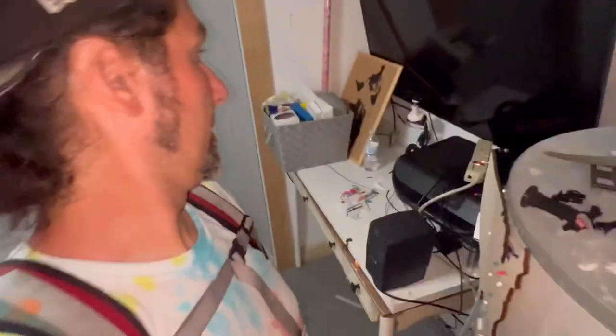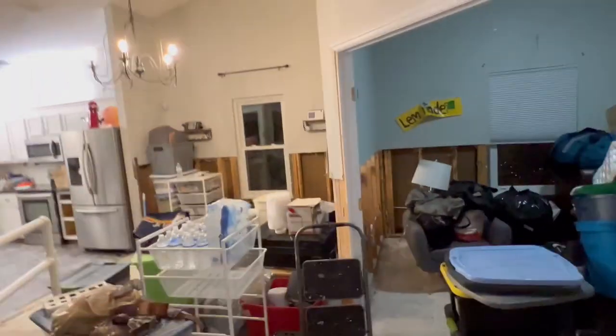Somebody packed up my office, which is kind of embarrassing because, you know, not too tidy. Ellen and I share that office. But yeah, this is what it looks like now.